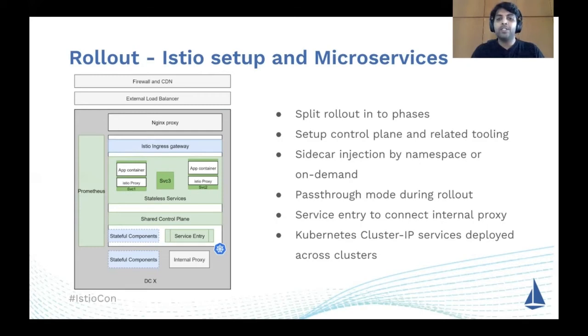To make sure protocols are honored properly, we created service entries for all internal proxies so that HTTP/2 or gRPC protocols are correctly handled. To ensure workloads are mobile across Kubernetes clusters, we created Kubernetes cluster IP services for all workloads — a superset across all clusters — deployed in every cluster. So whenever we move a workload in, it is easily addressable regardless of which cluster it lands on.